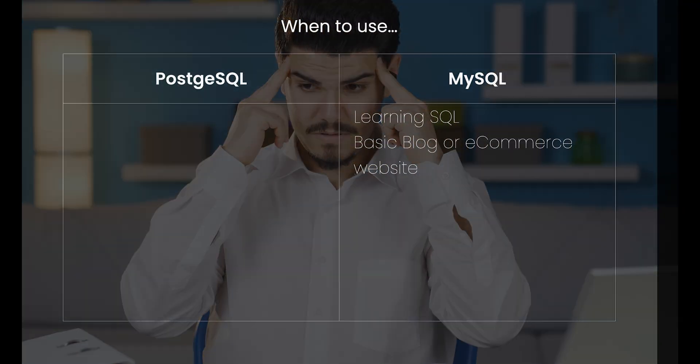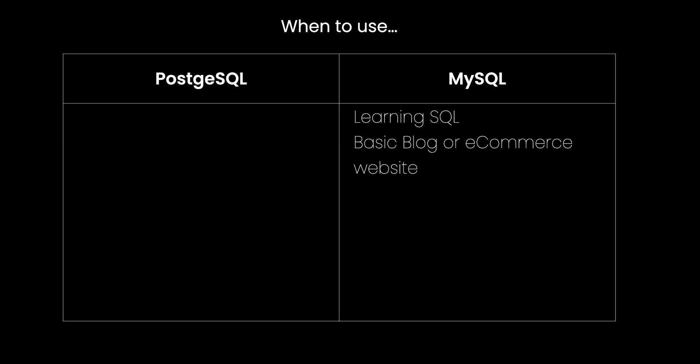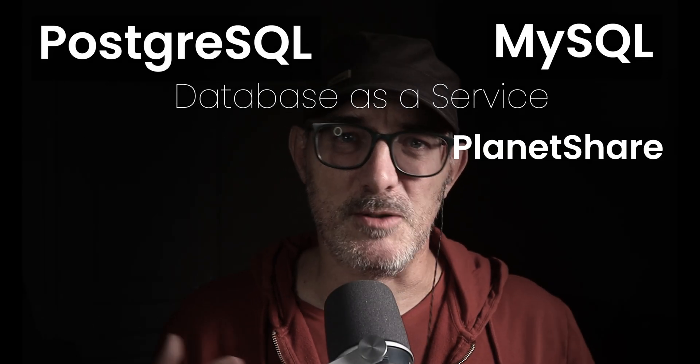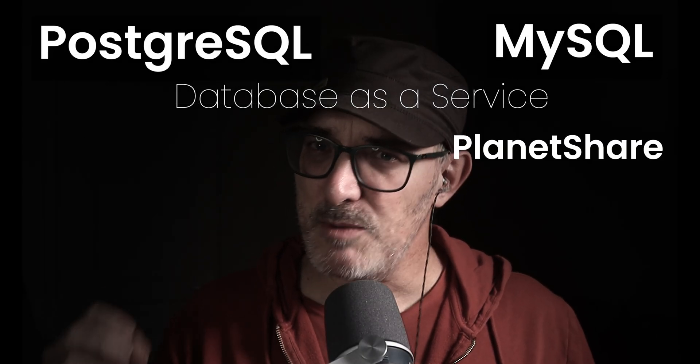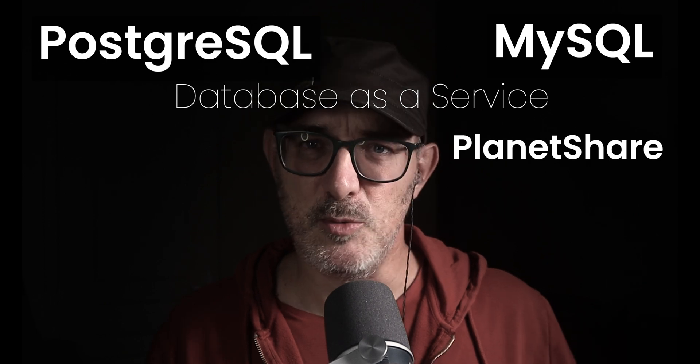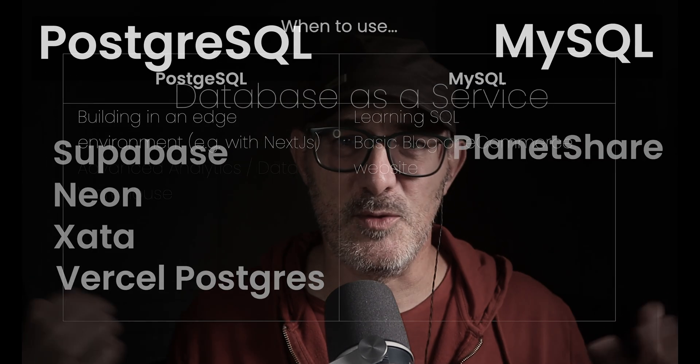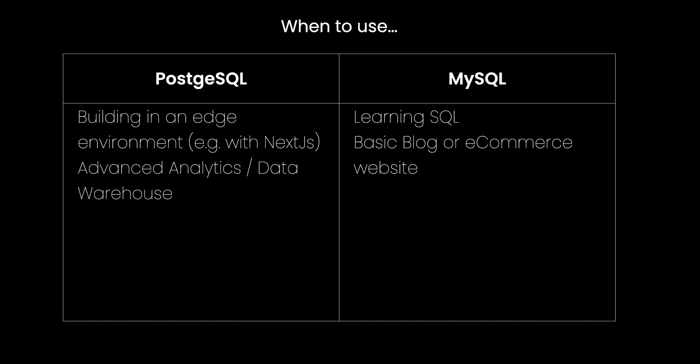Postgres certainly supports the basics just as well as MySQL. But if your brain works like mine and gets easily distracted, you might want to do without the added distraction of the advanced features. That being said, even for simple apps, if you're building on the edge — for example, with Next.js — you'll find a lot more Postgres solutions available. There is PlanetScale, which is a hosted, distributed MySQL database. But going with Postgres gives you the choice between Supabase, Neon, and Xata, and of course Vercel's own offering.